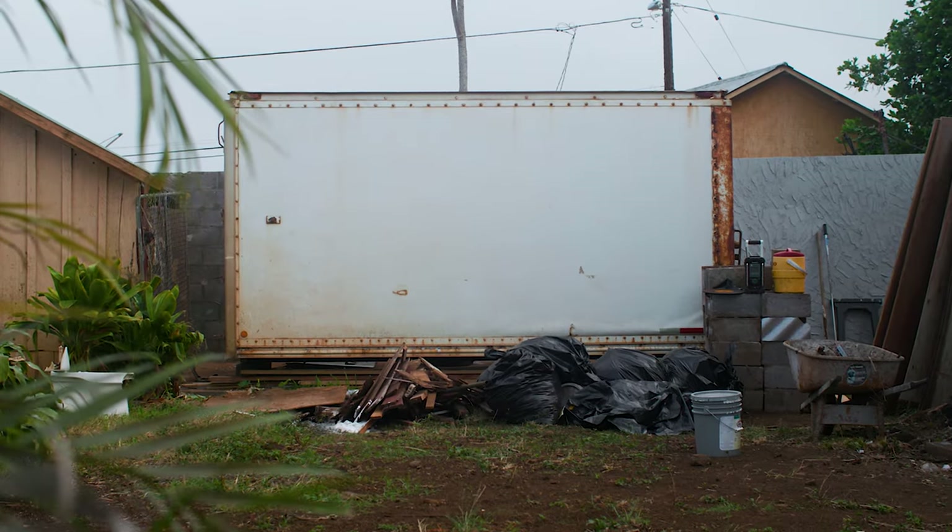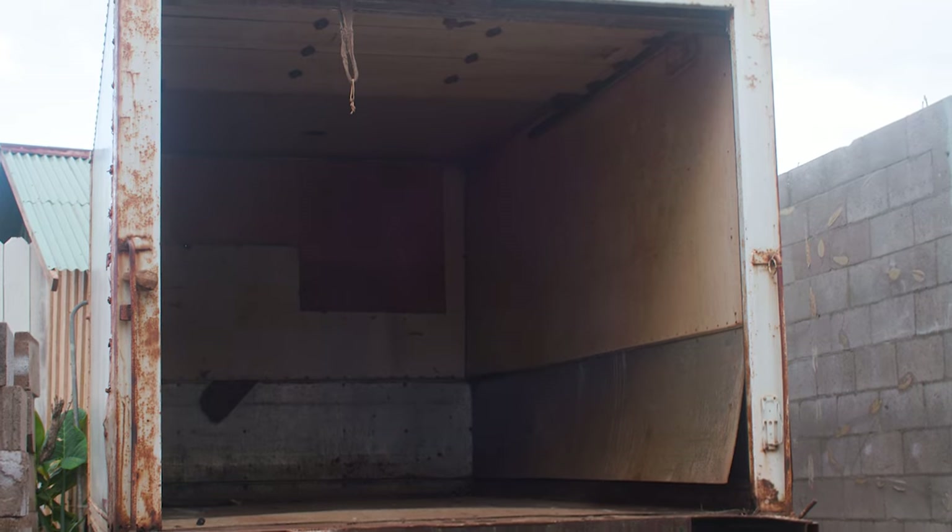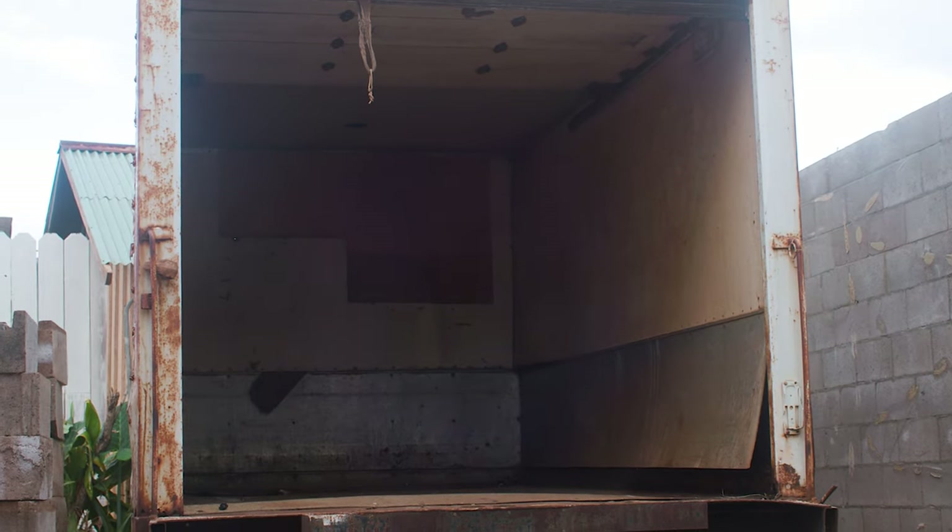I wanted to start off with why I bought this particular container — and that was because of the price, the size, and kind of what it offered. This shipping container, full disclosure, was $3,000. Maybe that's a lot in shipping container pricing where you are, maybe it's not, but here it was a pretty decent price.